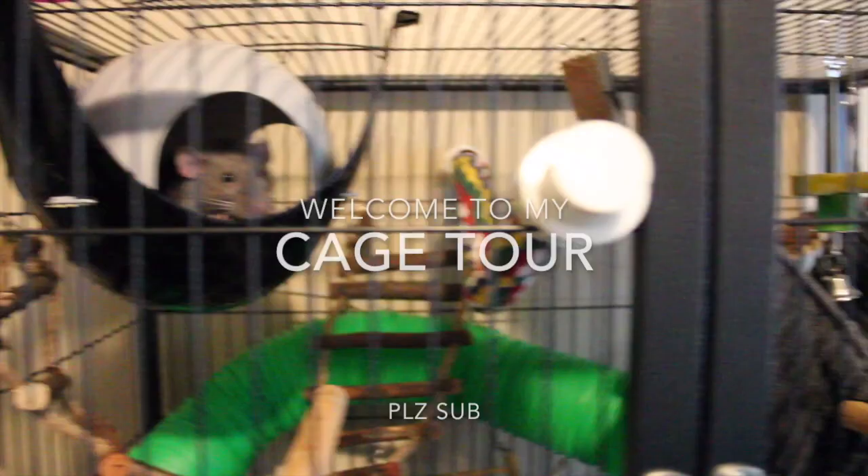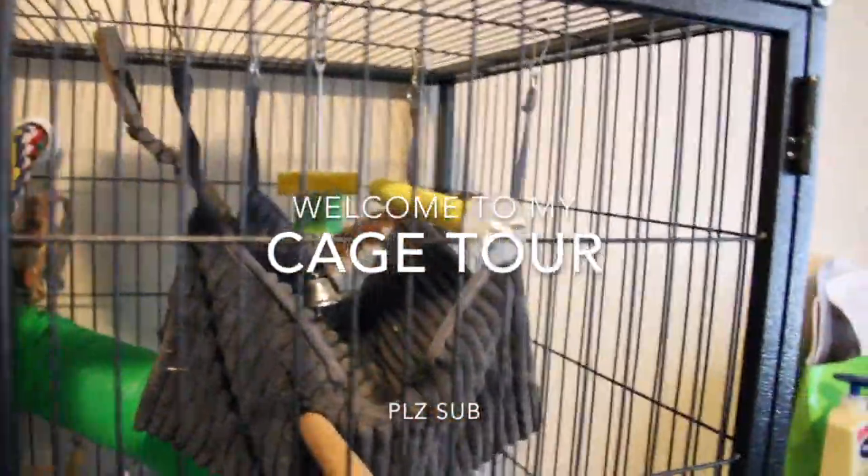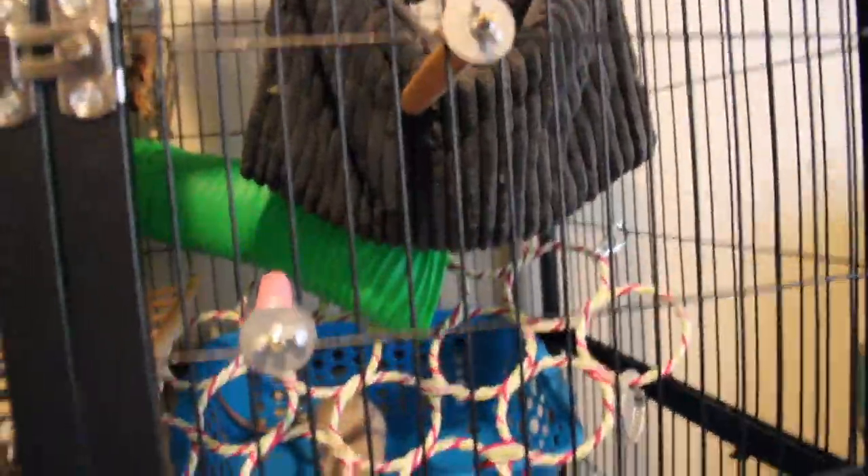Hello YouTube watchers and rat owners! I'm Jordan from Gelma's Rat World and today I'm going to be doing a cage tour. I will try to link everything in the description below so you can see what I put in my cage. Now let's go on to the video.